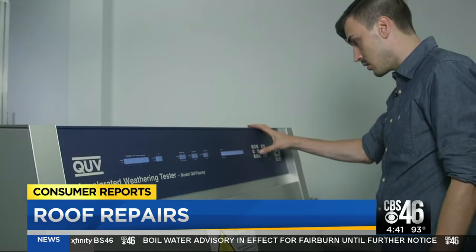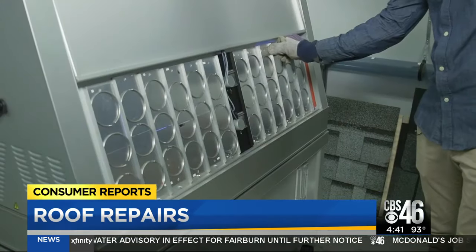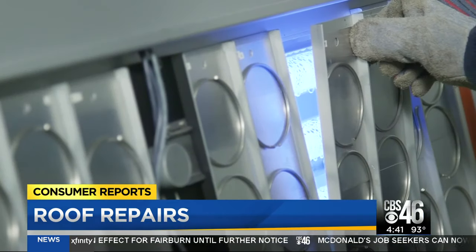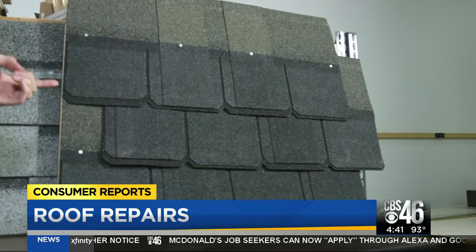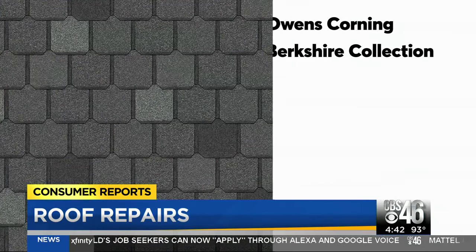This weathering machine hits samples of the shingles with 500 hours of simulated sunlight and rain. The pricier multilayered architectural shingles came out on top for performance.